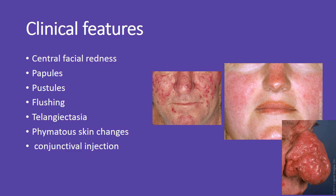Rosacea commonly presents with central facial redness, papules, pustules, and frequent flushing. Visible blood vessels, known as telangiectasia, may appear along with thickened or bumpy skin, known as phymatous changes. Some patients also experience conjunctival irritation, causing eye redness.